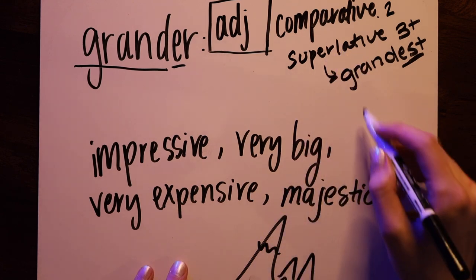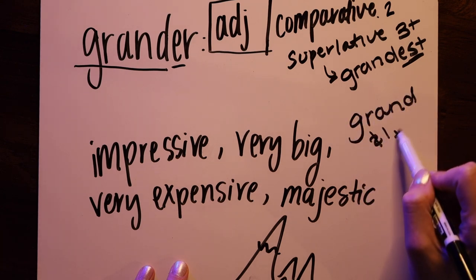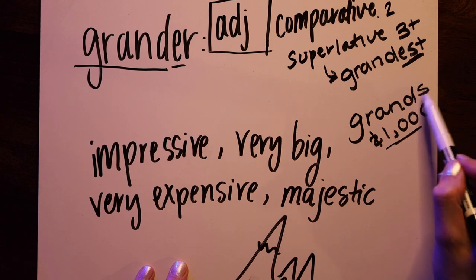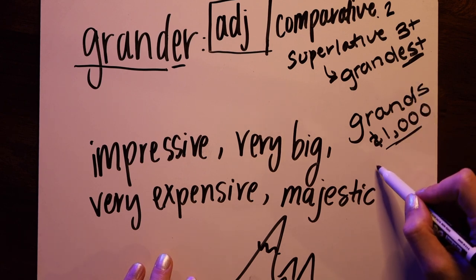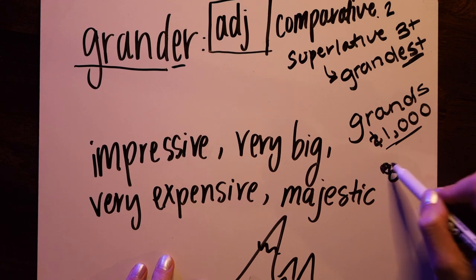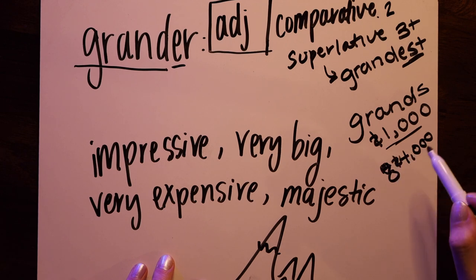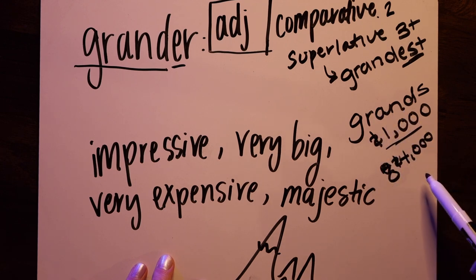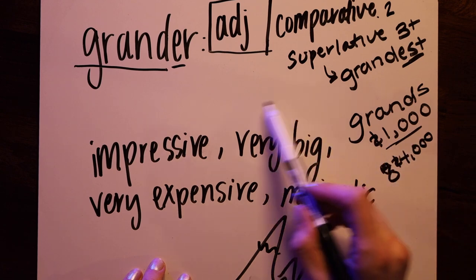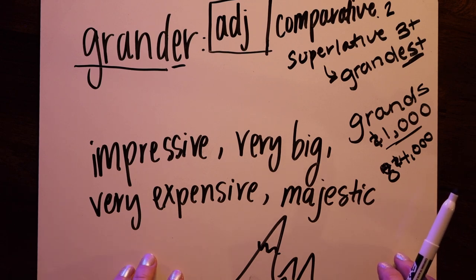Interesting side note: a grand is also simply a thousand dollars. People commonly refer to thousands as grands. For example, if you have a diamond ring that costs $4,000, people will frequently say it's simply four grand. I suppose it makes sense if you think of a grand as being a very big or impressive amount.